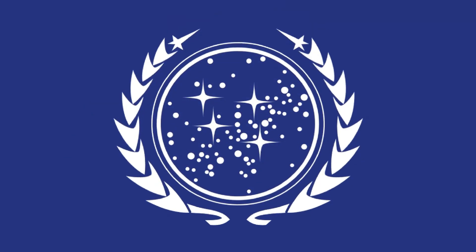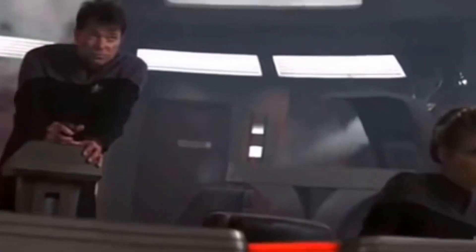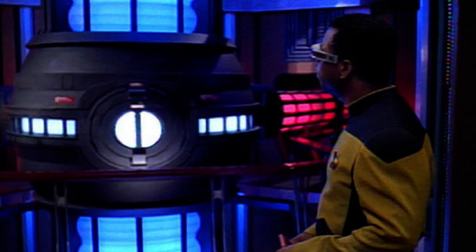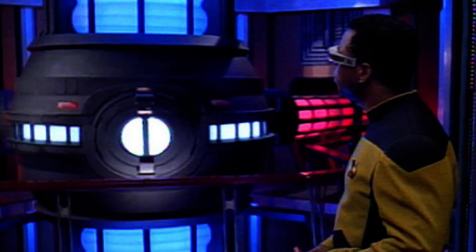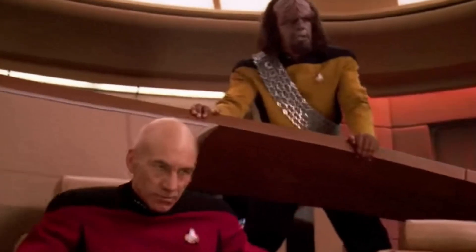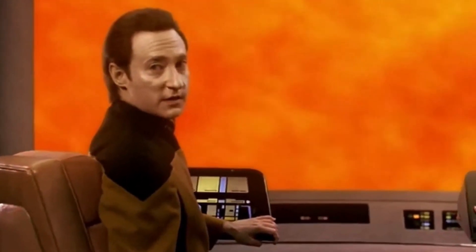The United Federation of Planets in Star Trek is close to a type two civilization. While they haven't been shown to harness the entirety of a star's energy, they possess advanced energy technologies such as antimatter reactors used in starships. They've also explored ideas like the Dyson sphere in episodes. However, they're not fully a type two civilization since they haven't mastered all the energy of their star, but they're on the way.